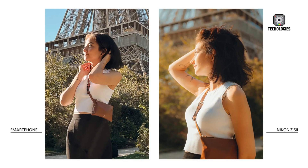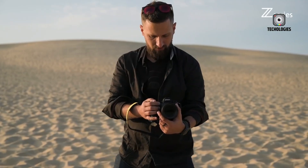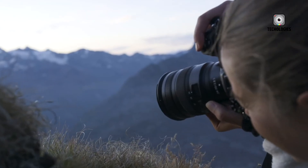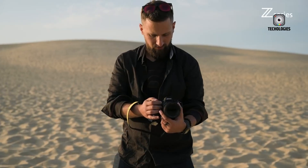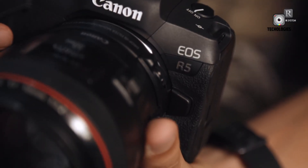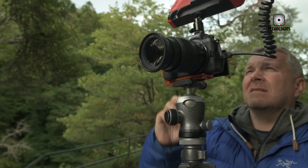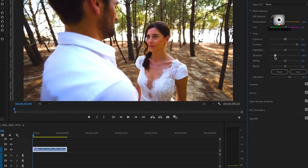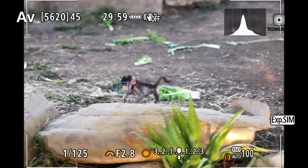The EOS R5 II is expected to sport a 45 MP BSI stacked sensor with a 30% improvement in rolling shutter performance over the EOS R3, making it a significant upgrade for shooting fast-moving subjects. It also promises a maximum burst rate of 30 frames per second, advanced AI-powered autofocus, and support for 8K60p and 4K120p video recording, catering to both stills and video and appealing to hybrid shooters.